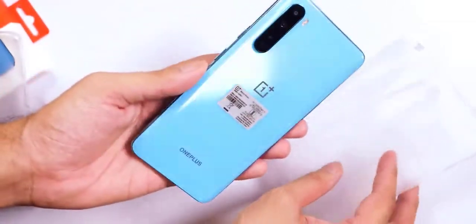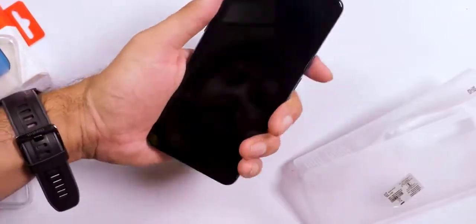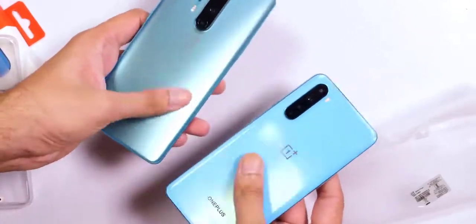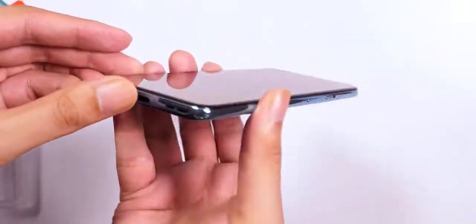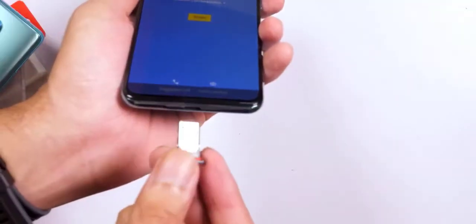The black box has the Nord branding plastered on top and opening it reveals the phone lying atop a plastic tray. Inside, a small cardboard envelope includes a silicone case, a SIM eject tool, the usual documentation, and a welcome letter. Below that you'll find the warp charger and the signature red Type-C cable. A 3.5mm to Type-C dongle is conspicuous by its absence.